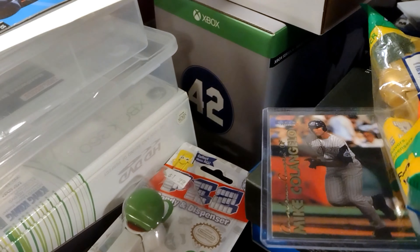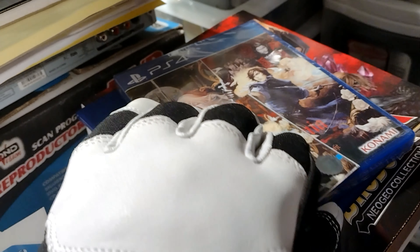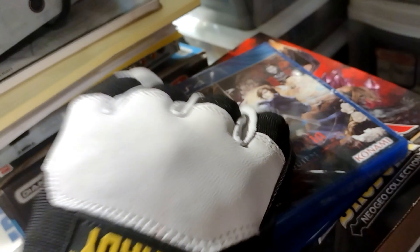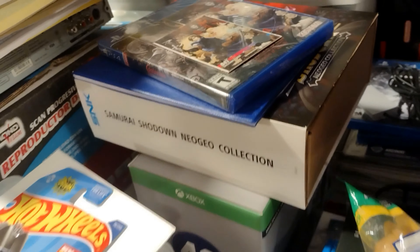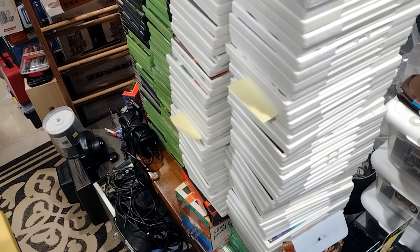Sorry about the mess, but it's just the way things are right now. Over here I got a limited run purchase — got Castlevania Requiem on PS4, which is Symphony of the Night and Rondo of Blood. I have both of those, but they came out with it on PS4 so I said why not — though I do have the digital version.